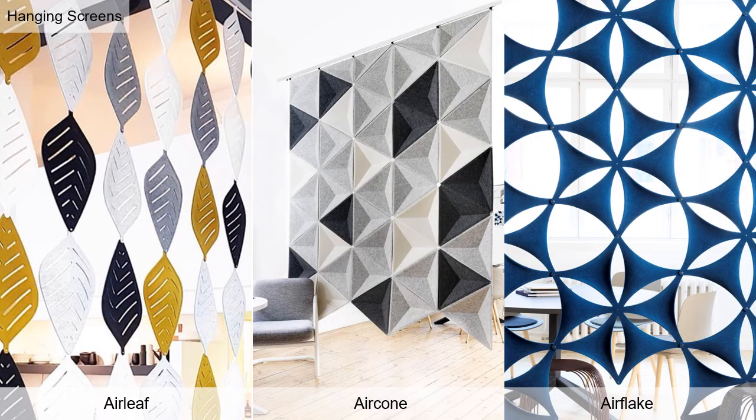Similar to Air Bloom, Air Leaf, Air Cone, and Air Flake are part of the wildly successful Air Series of Hanging Screens. While the NRCs vary by product, each of the Air Series solutions allows for visual separation as well as sound attenuation.